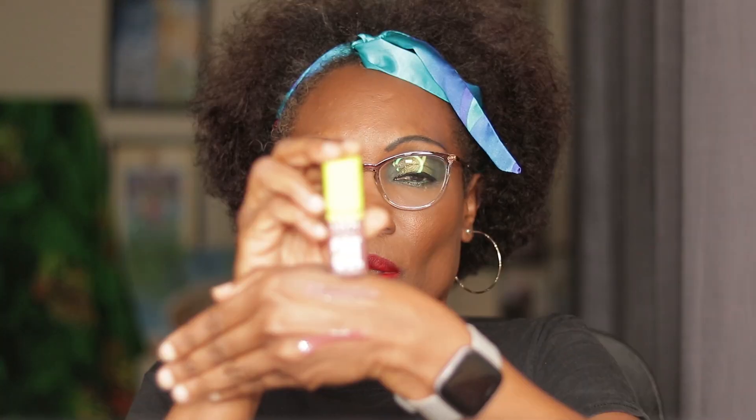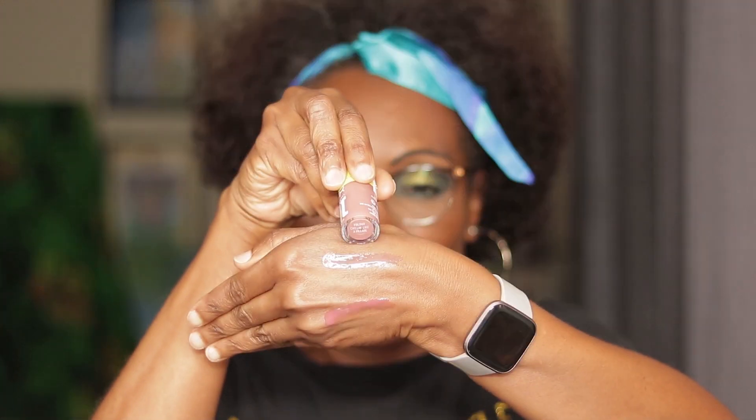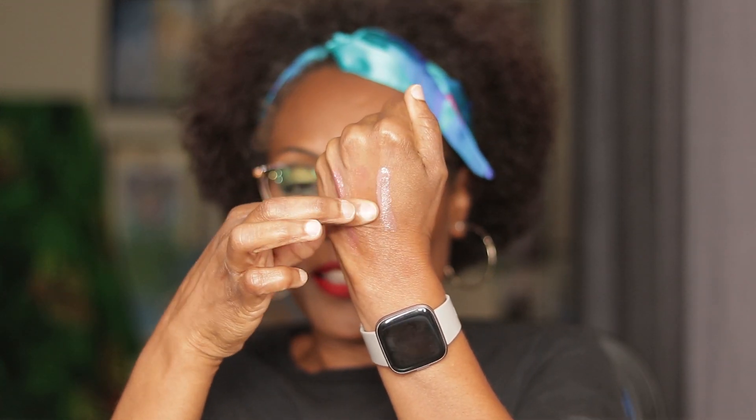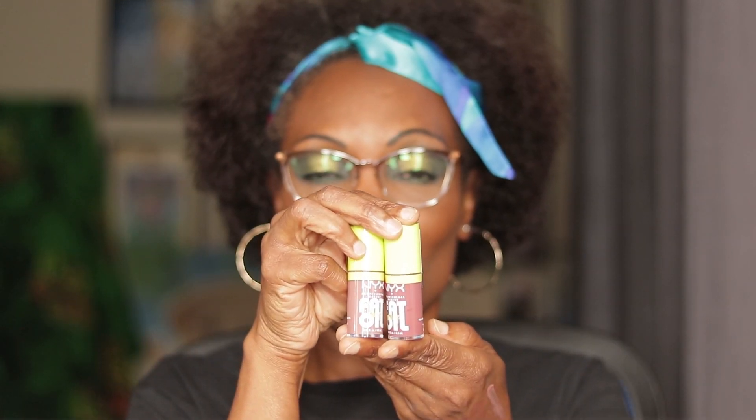The second one is called Chilling Like a Villain. I will swatch it for you also. This one is called Chilling Like a Villain. Beautiful, beautiful oils. Take a look at this — it is not sticky, as you can see. It is not sticky at all. The NYX Professional Makeup Fat Lip Oil is gorgeous. If you have an opportunity to pick one up, I recommend it — these work really good, you will not be disappointed.